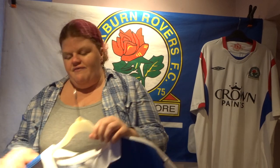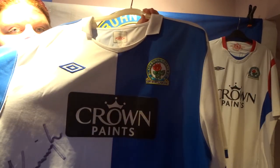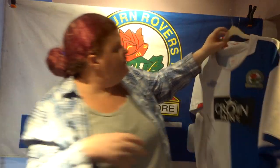Shirt number two is a very special one — it'll also appear in my autograph video. This is another Crown Paints home shirt, very simple with the Umbro logo and sponsor. On the back I went for 'Natalie 28' — my name and the number of a player I can't quite remember. This one has two signatures from a legends game at Ewood Park. If anyone recognises the signatures, please let me know in the comments!